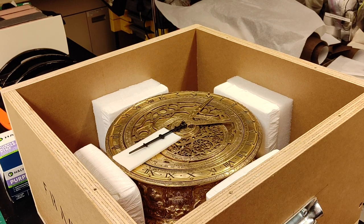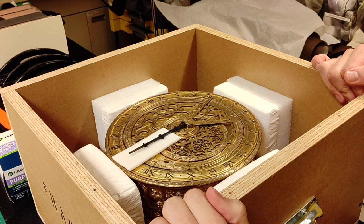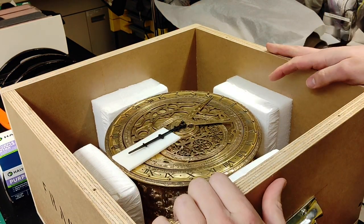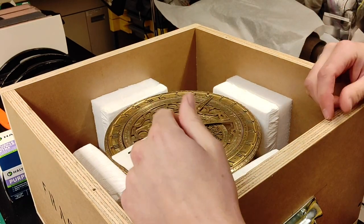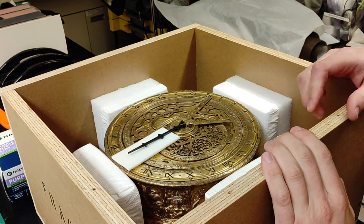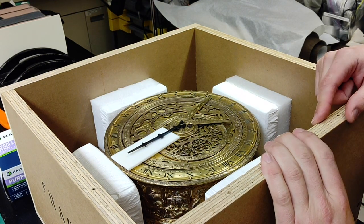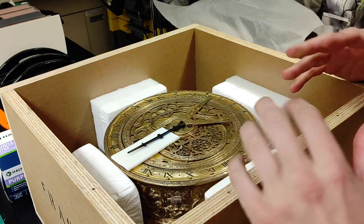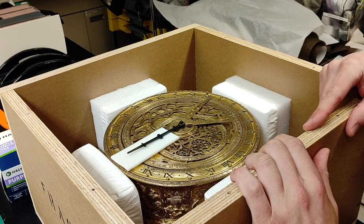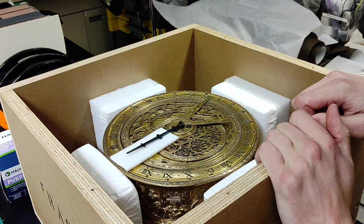So this is an Astrolabe table clock. This is typically how it's shipped when it goes out on loan or when it goes anywhere outside of the building. Every object that we have, if it's sent outside the building, it gets a custom crate made for it. As you can imagine, sometimes that gets pretty complicated and tricky. Some of the objects we have in our collection are relatively complicated, both in shape and size and materials. So every crate that we make for an object traveling somewhere is different in some way. This one came back from the Met.